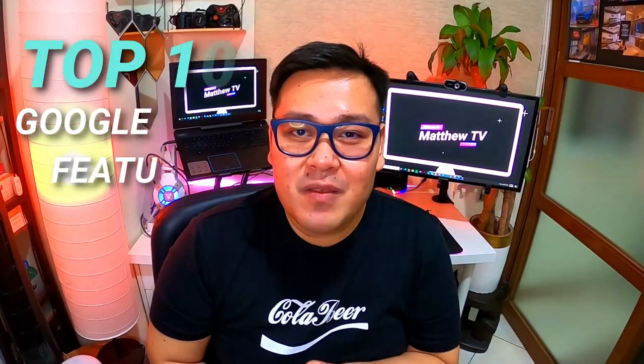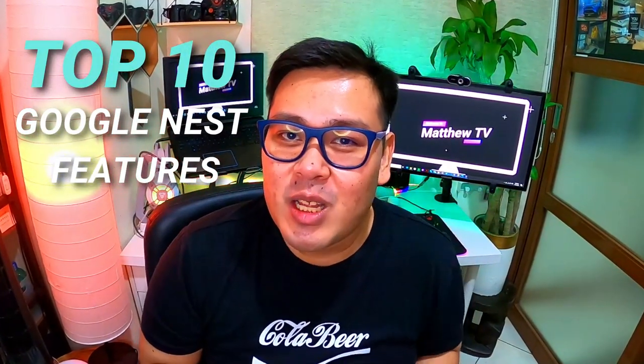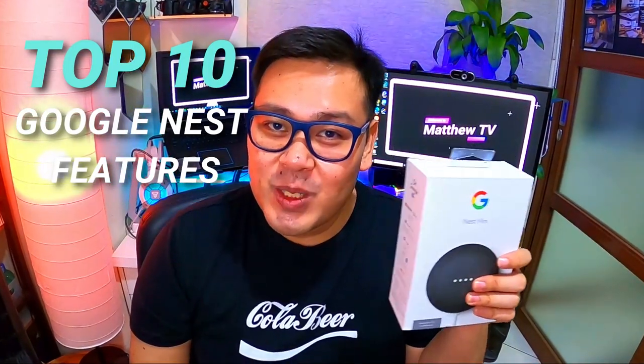Hi! Welcome to MatthewTV, ang YouTube channel na puno ng positivity. In this video, I'll be sharing with you the top 10 features that I've been using in the Google Nest Mini. So if you're interested, please keep on watching.